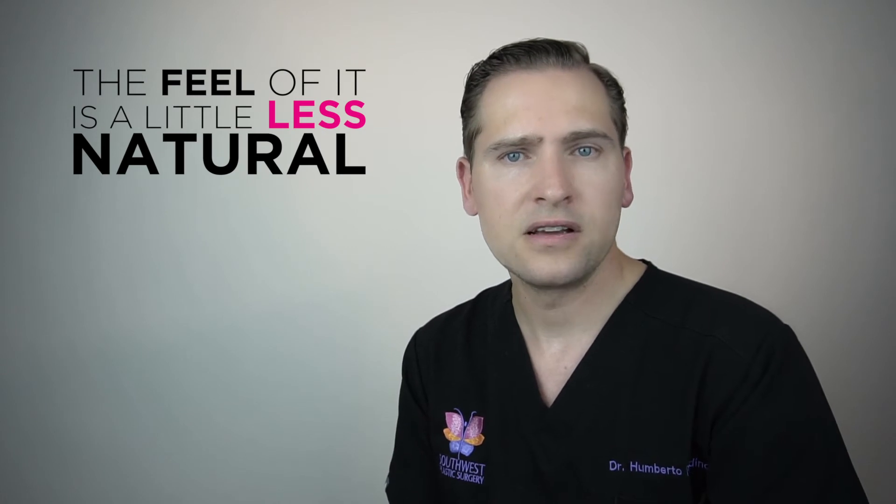A saline breast implant has the advantage that it can be placed through a small incision, because the implant is placed deflated and then inflated inside the cavity. One disadvantage is that the feel of it is a little less natural than silicone breast implants.